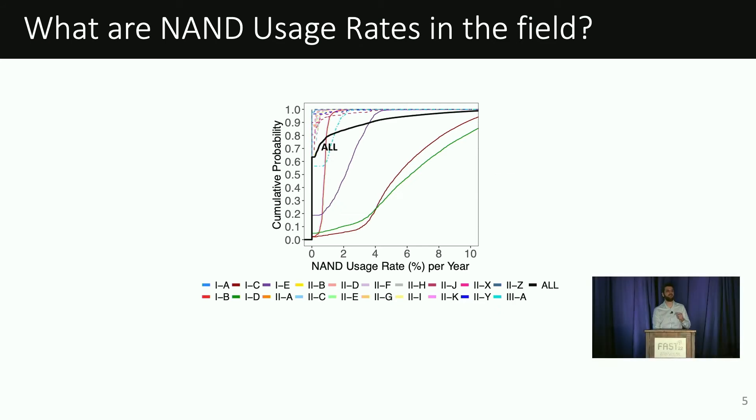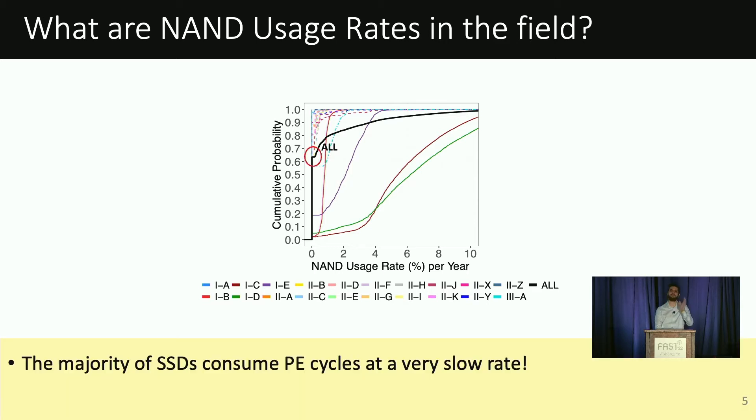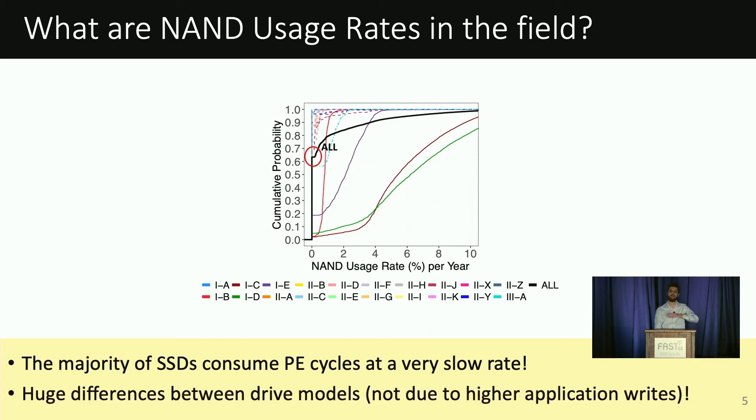In this figure, we show the cumulative distribution function, or CDF, of the drives' NAND usage rates. When we look at the single line representing all the SSDs in our dataset, we find that, interestingly, most SSDs consume their PE cycles at a very slow rate. In fact, the majority of SSDs consume less than 1% of their PE cycle limit per year, suggesting they can remain in production for 100 years without wearing out, assuming this rate remains constant. When we look at the other lines corresponding to different drive models, we find that NAND usage rates vary significantly across models.